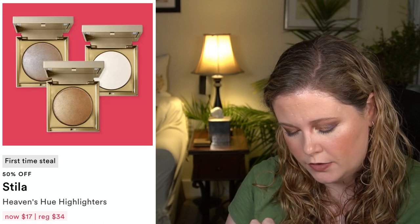We have the Stila Heaven's Hue Highlighters at 50% off. I haven't tried these but I think I want to pick up at least one — I'm gravitating towards the white one because a white highlighter is always guaranteed to be light enough for me, though it might have a slight lavender hint. If I don't get the white one I'd get Kitten, a shimmering nude pink. It looks kind of scary in the pan but I might look up some swatches to see how it translates in normal photography.